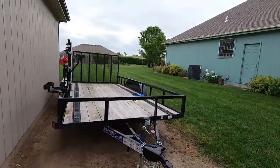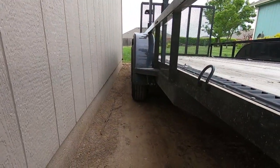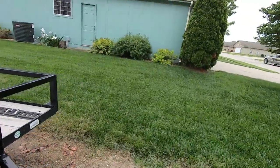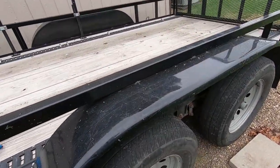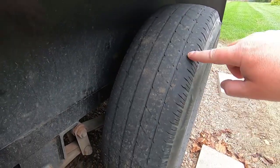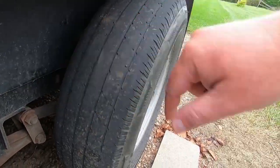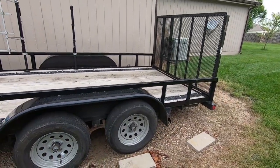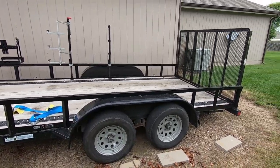All right guys, I'm fixing to take the trailer and get some maintenance done on it. As you can tell, all the wheels look fine except for one — this one has plenty of tread, but then you get to this one and it's wore down. So we're fixing to put new brakes on it. I'm taking it to the trailer shop to have them look at everything, make sure it checks out, and we're going to get the bearings repacked.